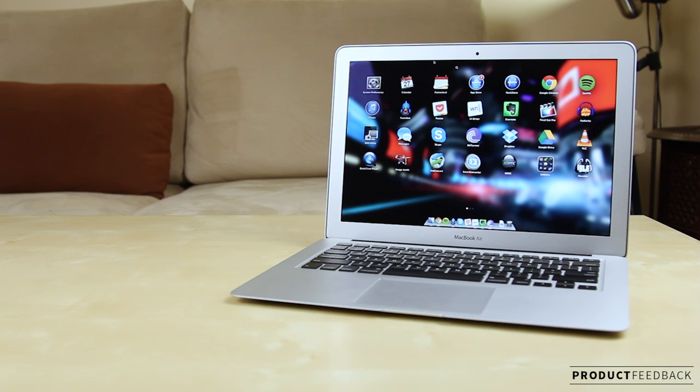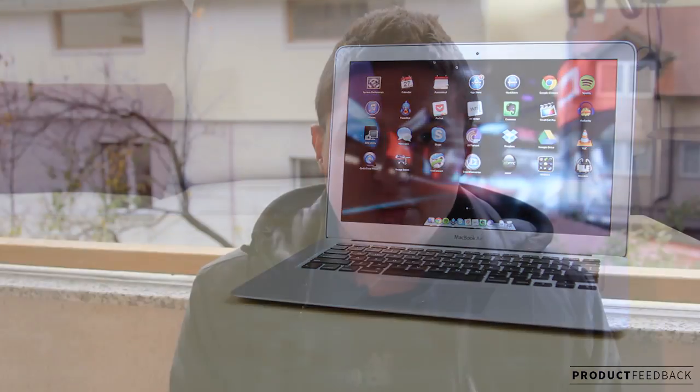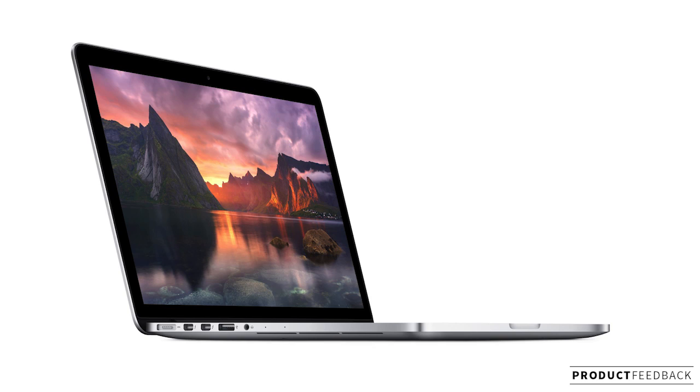The decision that's going to put everyone off is whether they get a 13 inch Air or the brand new MacBook Pro 13 inch with Retina. Before we talk about the Retina, let's quickly cover the 13 inch Pro without the Retina display — don't buy it. Buy the 13 inch Air instead. You're going to be much better off: the performance is very similar, you'll get a much lighter, more portable machine, and you're going to be much more satisfied with that purchase.